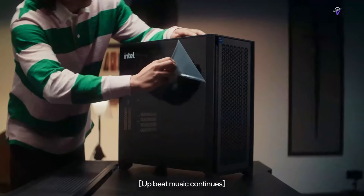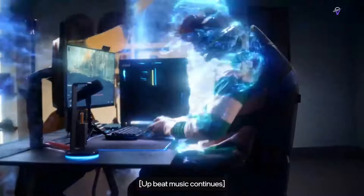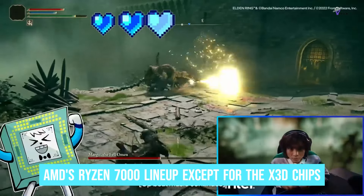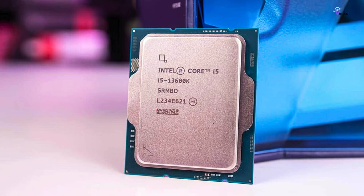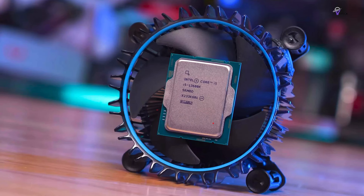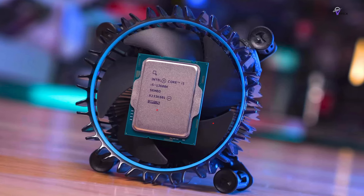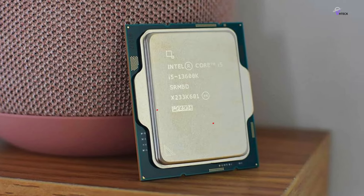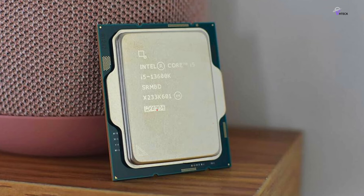Number 4: Intel Core i5-13600K. The Core i5-13600K is a great option for gaming. Priced at $275, it outperforms AMD's Ryzen 7000 lineup, except for the X3D chips, when it comes to 1080p gaming. If you prefer a version without an integrated graphics engine, the Core i5-13600KF at $245 offers the same performance. For $35 more, the newer Core i5-13600K refresh, priced at $309, offers almost the same gaming performance as the Core i5-13600K.